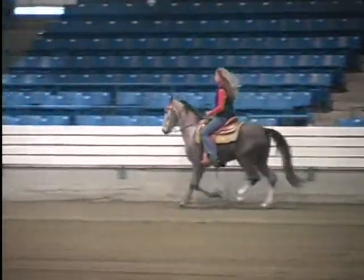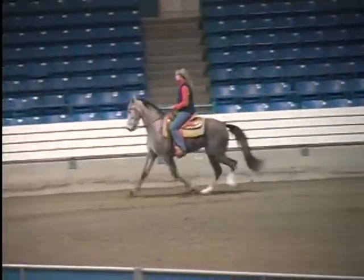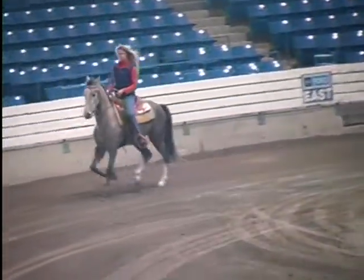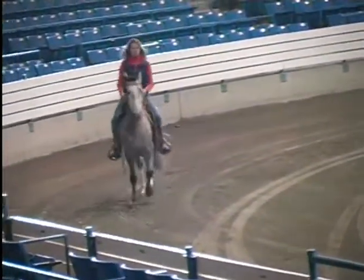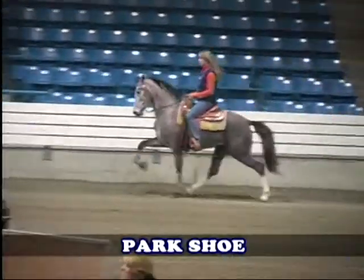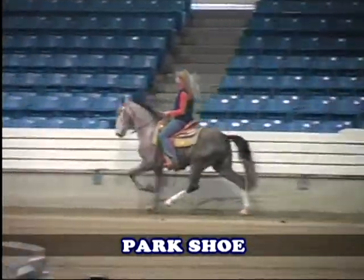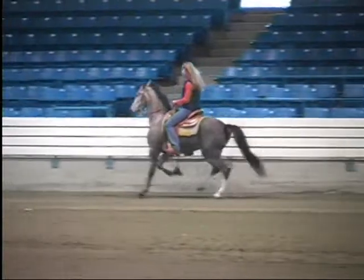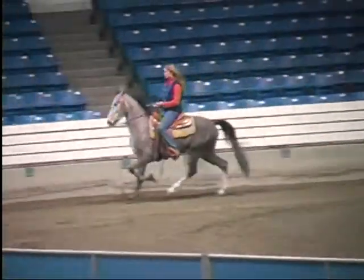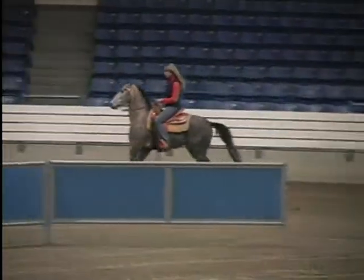We want the legs on the same side to move at the same time, but through timing on this mare — getting her to a more vertical headset combined with our shoeing — we want that lateral gait, which is referred to as a pace, to turn into a four-beat gait where the back foot on the same side hits the ground just after the front. Notice the head shake, the bending of the knee, stepping off from the forehand, the front leg going forward — what we call reach — and the horse engaging the hindquarters and using that back leg to stride up under her.